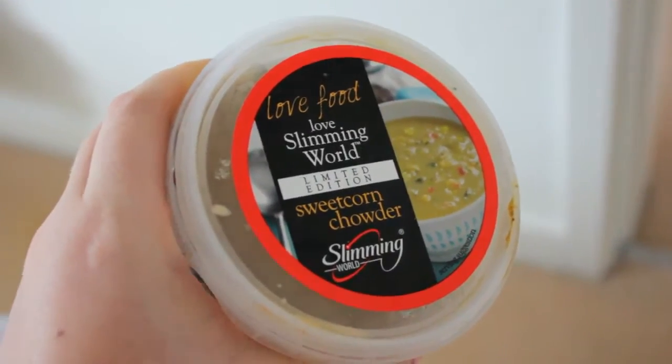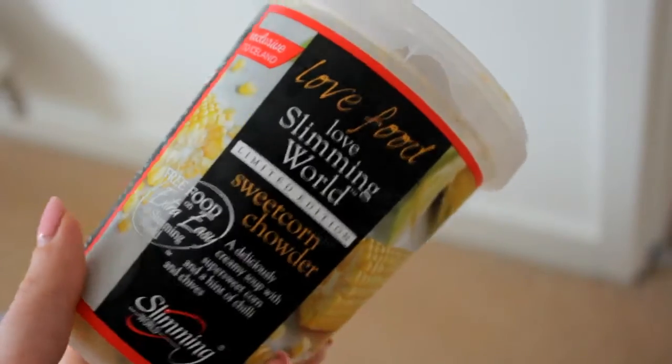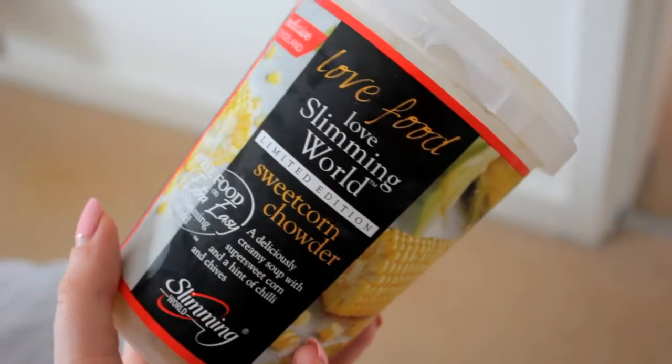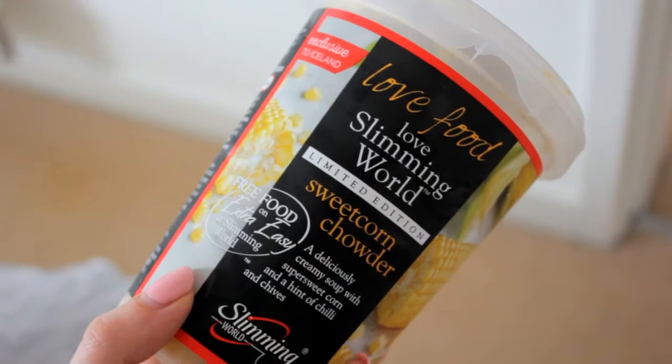Okay so I'm just going to make some lunch and I thought I'd try the Slimming World sweet corn chowder because it's been sat in my freezer for a while and I still haven't eaten it. Because I'm feeling lazy today and I've got loads of uni work to do, I'm just going to chuck this in the microwave and have this for my lunch.